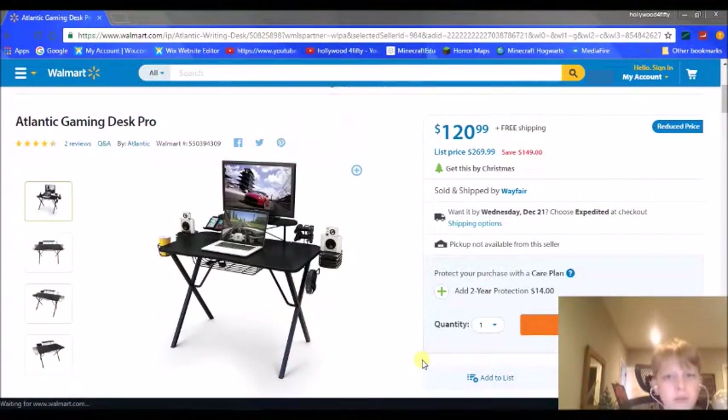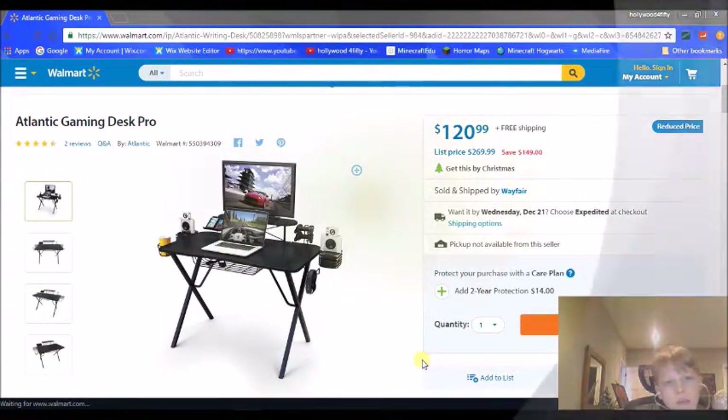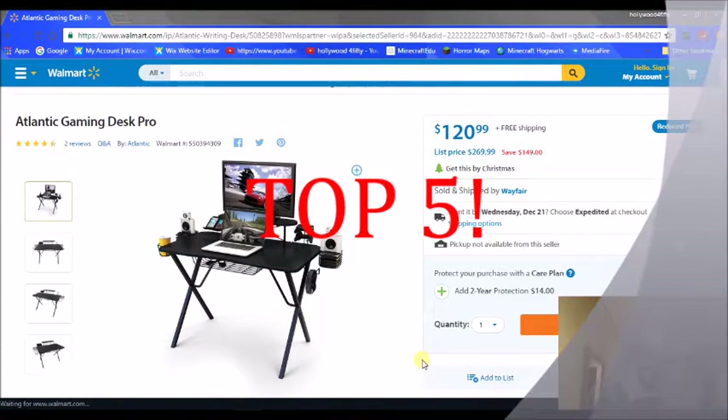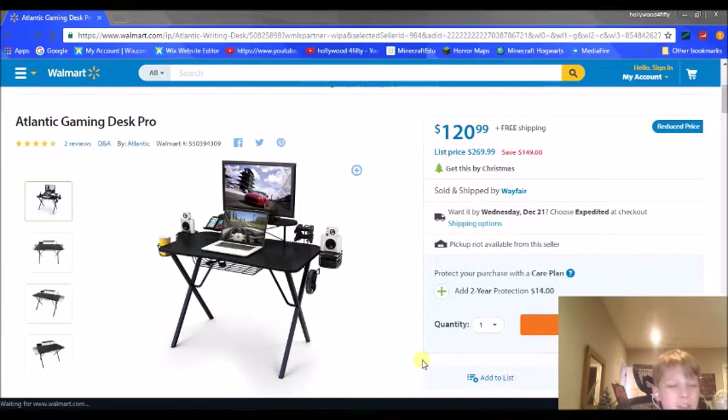Welcome to my video of top 10 gifts for gamers. This is not necessarily top best — it's just 10 good gifts for gamers, so we're not going to go in any particular order. It's just going to be stuff that I think is cool for gamers to get. First on the list, we have the Atlanta Gaming Desk Pro.